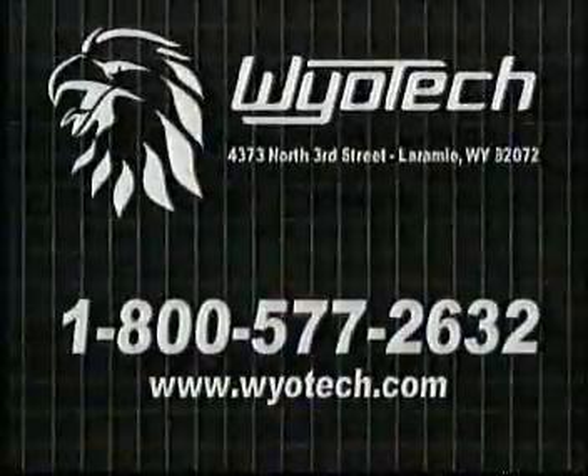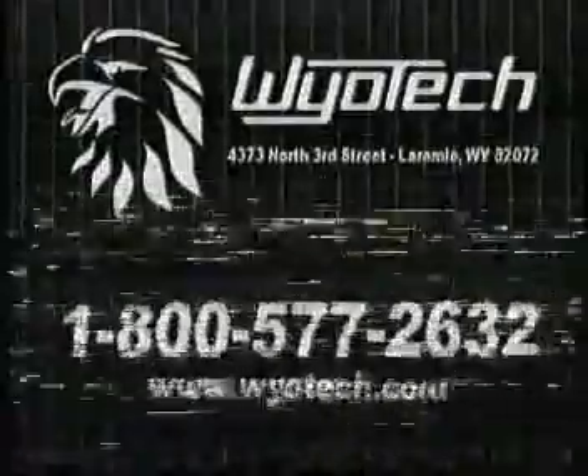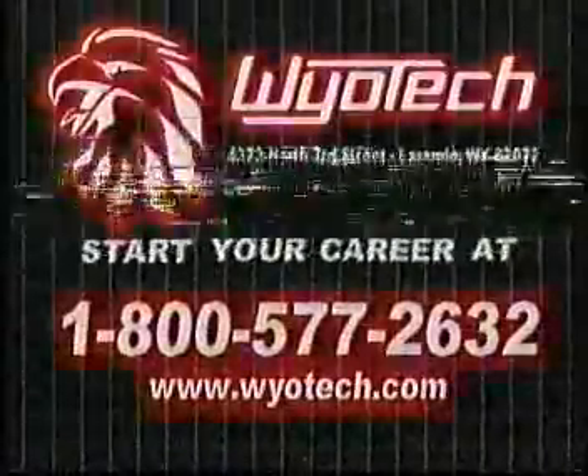For more information, call WyoTech at 1-800-577-2632. That's 1-800-577-2632. Start your career at WyoTech.